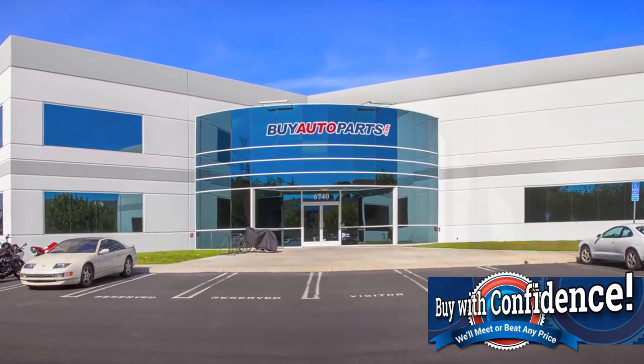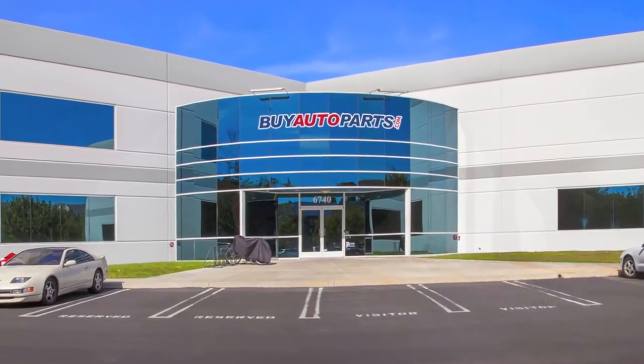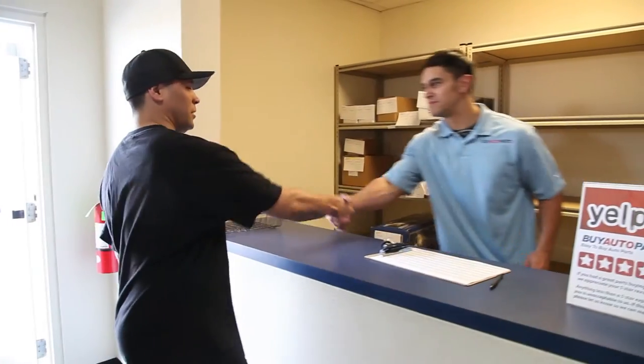Click to place your order with confidence now and you'll find out why so many do-it-yourselfers, shops, and dealers all over the country and world have found us to be the reliable parts supplier of choice for years.